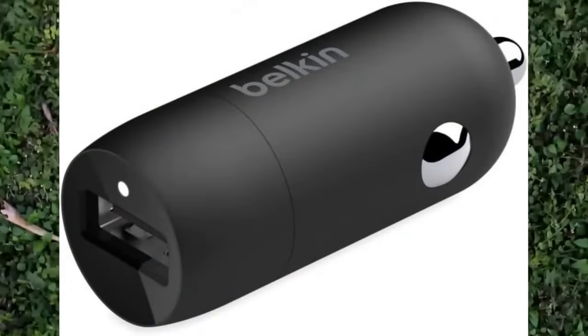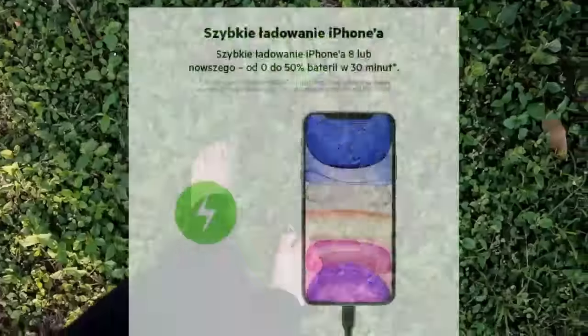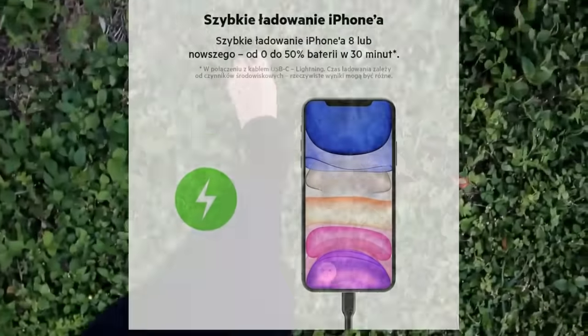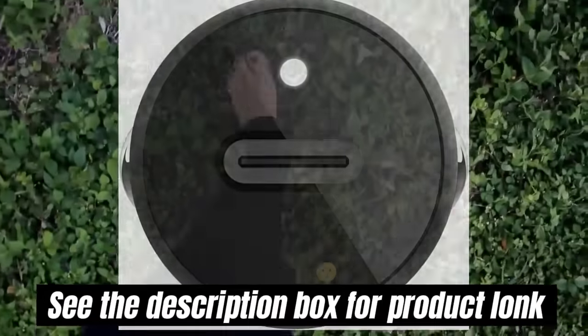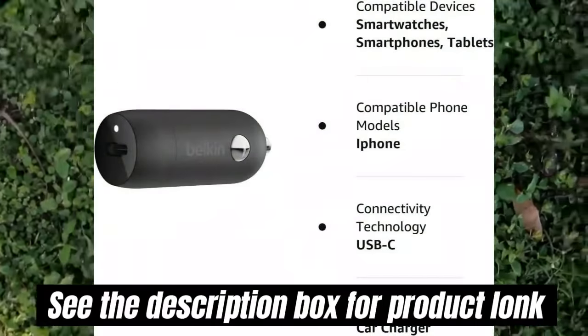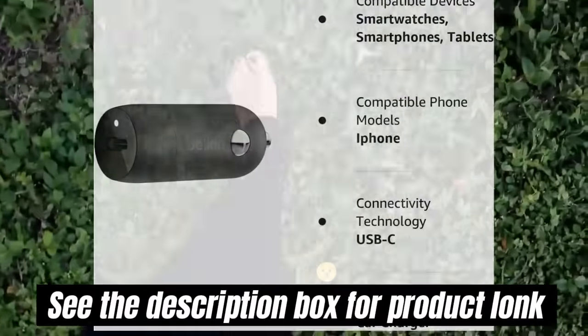The Belkin Difference: Belkin has been a pioneer in technology and innovation for over 35 years. Our products go through rigorous testing to ensure lasting quality and are certified by the USB-IF for compatibility and quality you can count on.